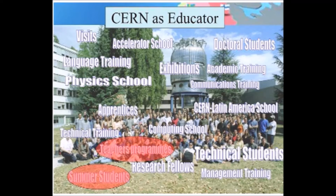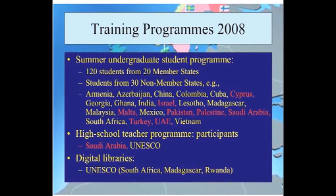About 10 years ago, when I was chairing the academic training committee at CERN, we started up a program for high school teachers. It started off with 20 or 30 teachers — this year we're expecting almost 2,000. In 2008, the training programs involve something like 200 students in total. Member states account for 60%, but we also have participation from 30 non-member states, including students from developing countries and countries in this region.